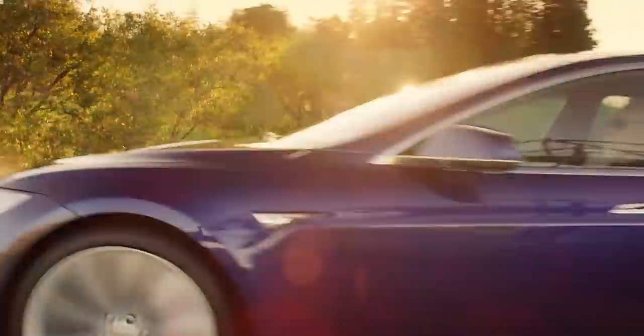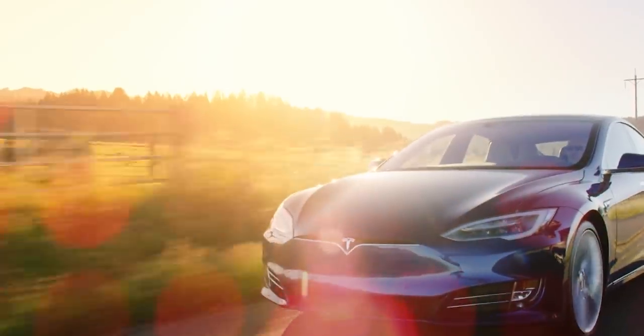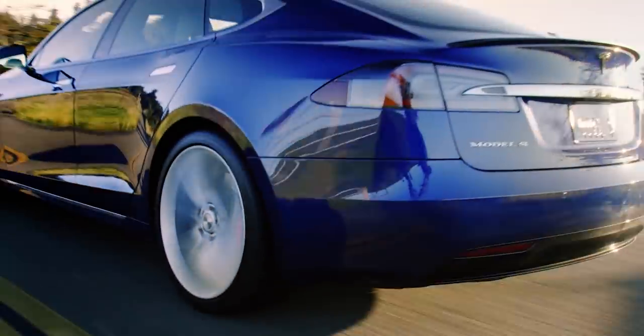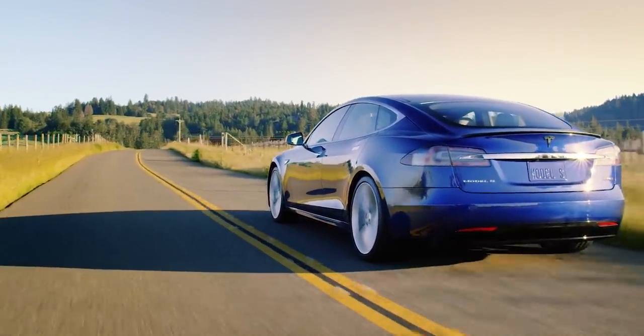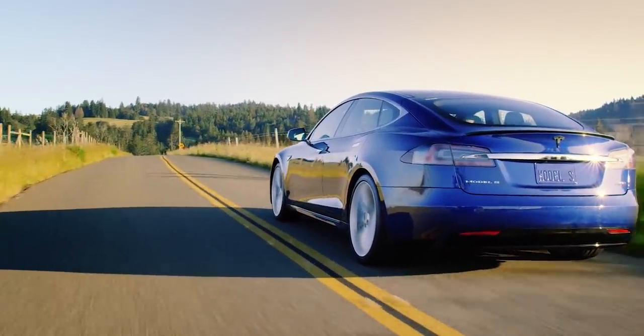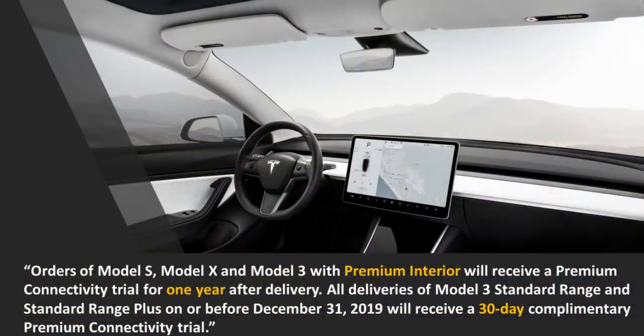For people who ordered or purchased their Tesla after July 1st of 2018, their trial period for premium connectivity ends December 31st of 2019, and to maintain premium connectivity they need to pay $9.99 a month starting January 1st of 2020. Tesla also mentions that orders of the Model S, Model X, and Model 3 with the premium interior will still receive a one-year trial of premium connectivity for free, while the Model 3 Standard Range or Standard Range Plus receives a 30-day complimentary trial.